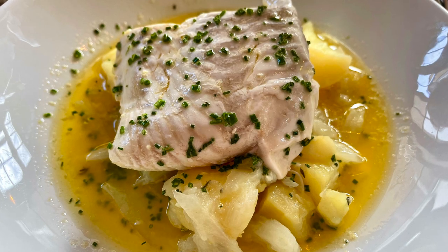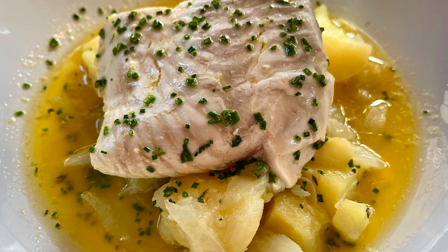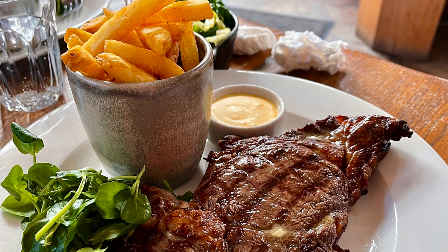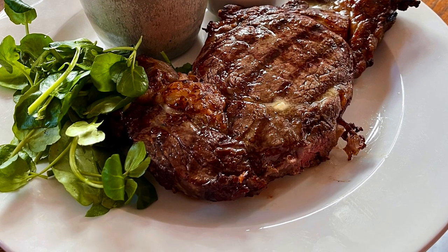For my main, I had the halibut, which was served on a bed of buttery fennel and potatoes, and it was just perfectly cooked and delicious. One of my dining companions had the sugar pit bacon chop — which is essentially a fancy pork chop — and it was outstanding, coming with some chips and bearnaise or aioli. Another friend had this amazingly huge steak. It's definitely a very steak-and-meat-heavy pub, but as you've seen, you can also get seafood and vegetarian meals. One of my colleagues is pescatarian, so she ended up having some starters and a really great salad.